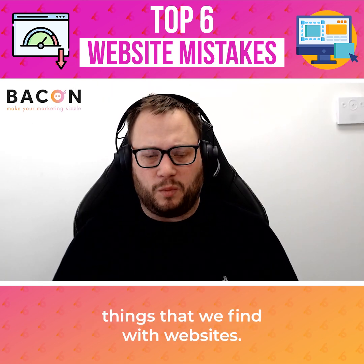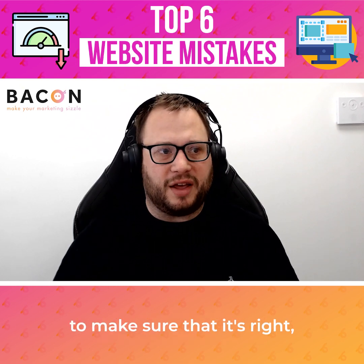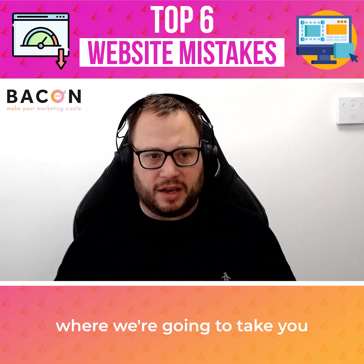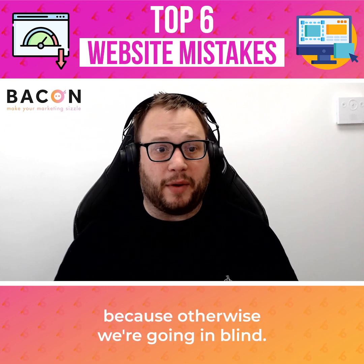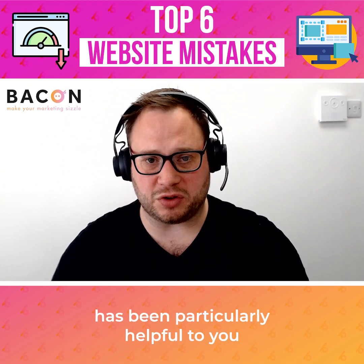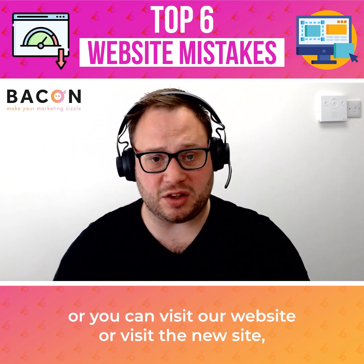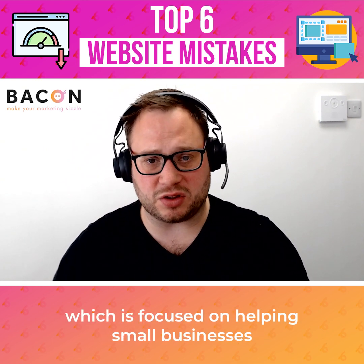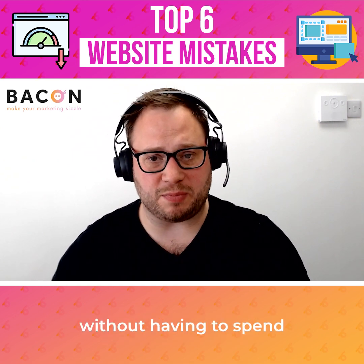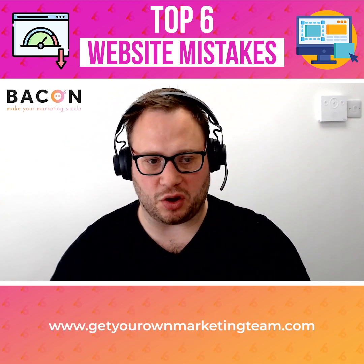These are just some of the things that we find with websites. When we start working with people, we go in and actually audit a site to make sure that it's right — because if we don't audit at the beginning, we don't know where we're going to take you or how to help you; otherwise we're going in blind. If anything in today's Marketing Minute has been particularly helpful to you, or you want to talk about it more, you know how to get hold of us. You can also visit our new site focused on helping small businesses get more out of their marketing without spending an absolute fortune — it's www.getyourownmarketingteam.com.